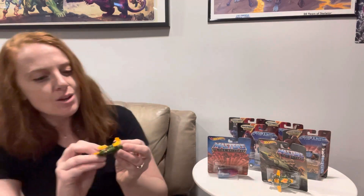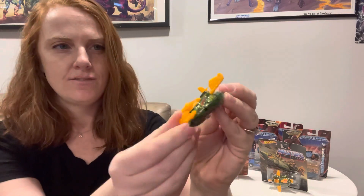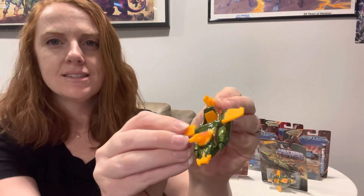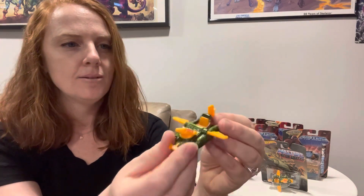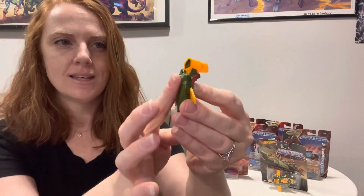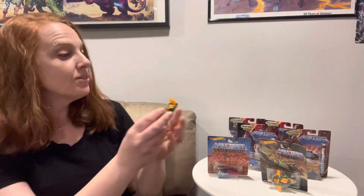So here is the Wind Raider. Also really cool because it's metal — it's really neat. The little fin-like things move, and the gun on it moves all around. It has little wheels on it too. I am wondering if the World's Smallest He-Man figure will go in here. I don't know if I'm going to open mine yet or not, so we'll see — stay tuned for an update on that.